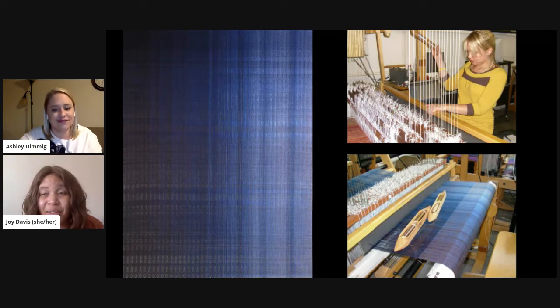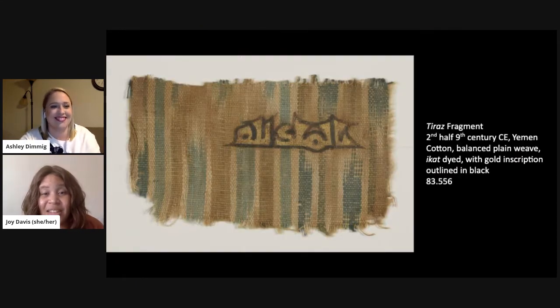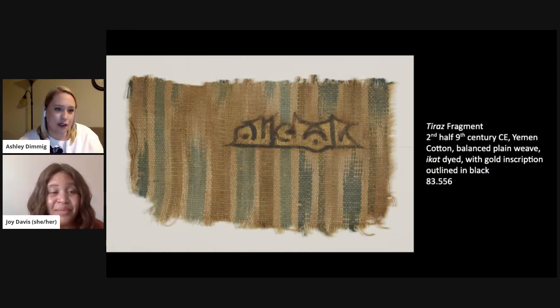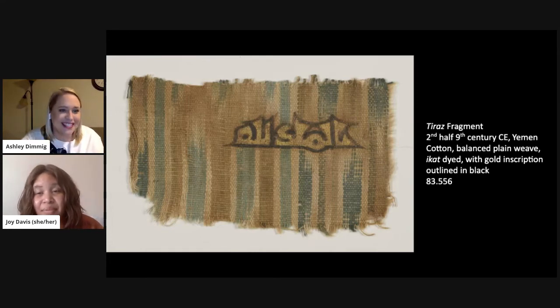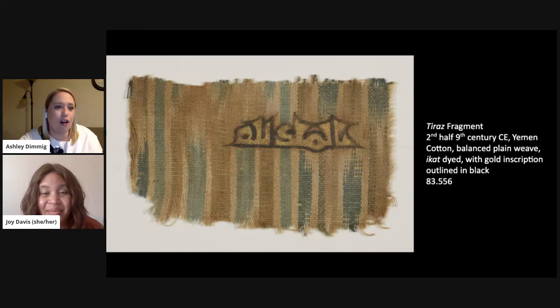We have our first example here — a tiraz fragment. Today we're going to look at a couple of textile fragments from the medieval Islamic world. Here we have a 9th century Yemeni tiraz fragment. Tiraz is a word that comes from Persian, meaning embroidery, but there's no embroidery on this textile. It actually transformed to mean anything with an inscription on it, specifically textiles with inscriptions on them. Yemeni tiraz are often inscribed on ikat fabric.